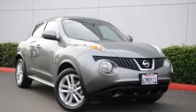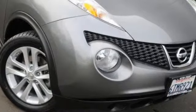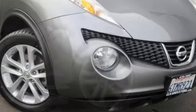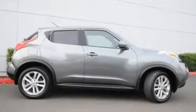All-new 2011 Nissan Juke S for sale now. This new Juke features 4 doors, remote power door locks, power windows, cruise controls on steering wheel, and cruise control.